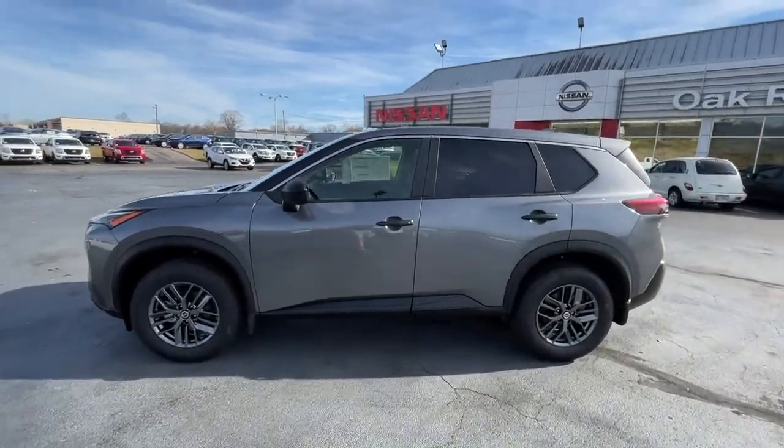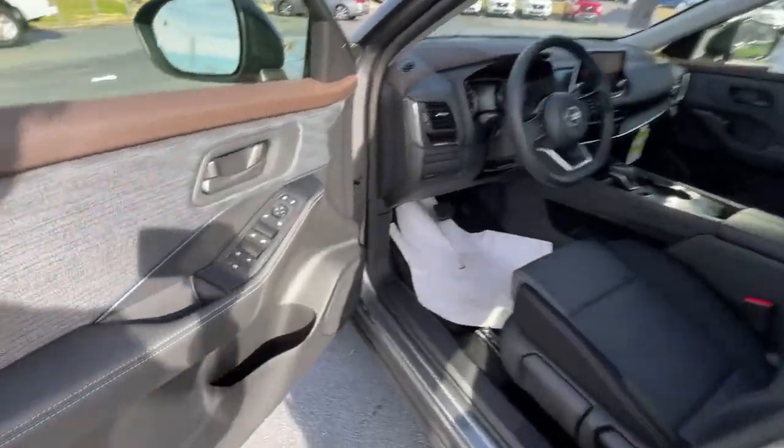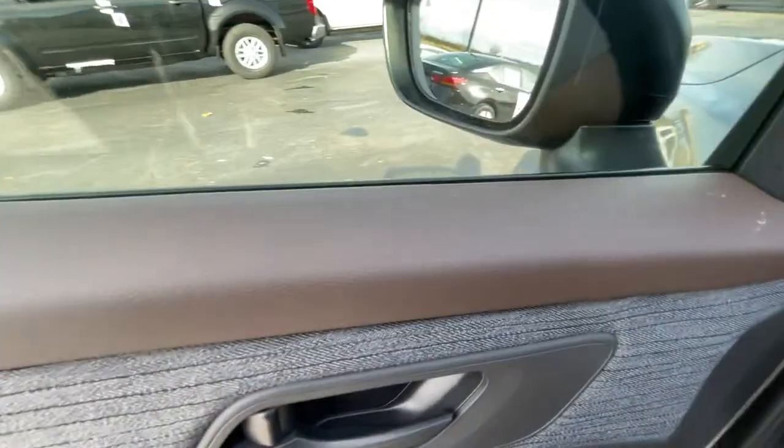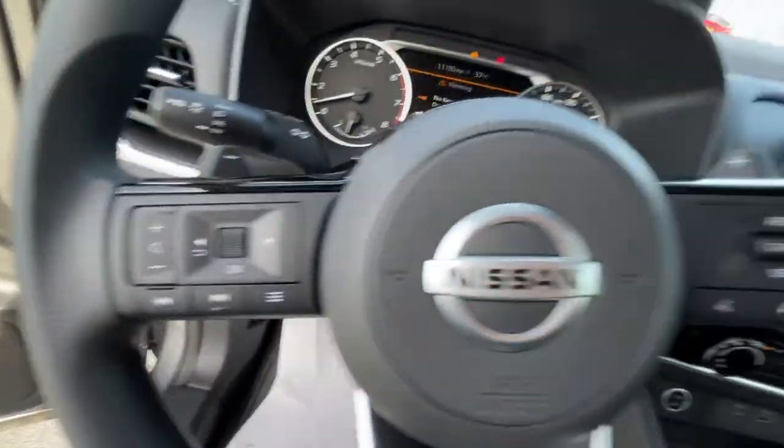Keyless entry, backup camera, keyless start, Bluetooth connection, aluminum wheels, steering wheel audio controls, blind spot monitor, stability control, rear spoiler, traction control.